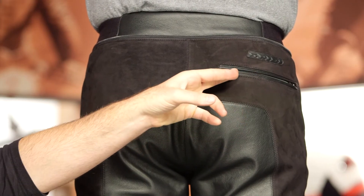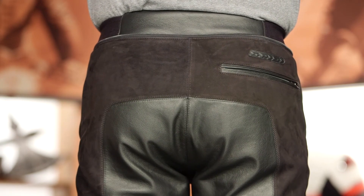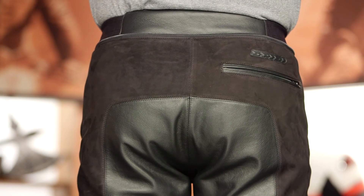There is minimal branding throughout the entire piece. You will notice the Spidi logo over the right buttocks, and then there is going to be that right back pocket as well. So if you want to put your wallet in your back pocket like you would with your favorite pair of blue jeans, that is an option for you.